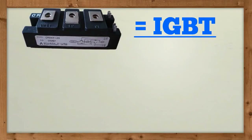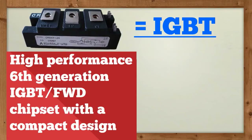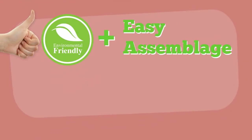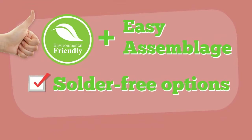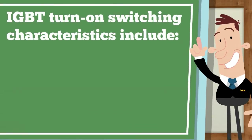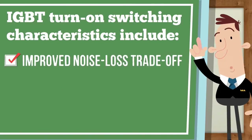The IGBT is a high-performance 6th generation IGBT-FWD chipset with a compact design that provides for greater power output. It has environmentally friendly modules with easy assemblage,